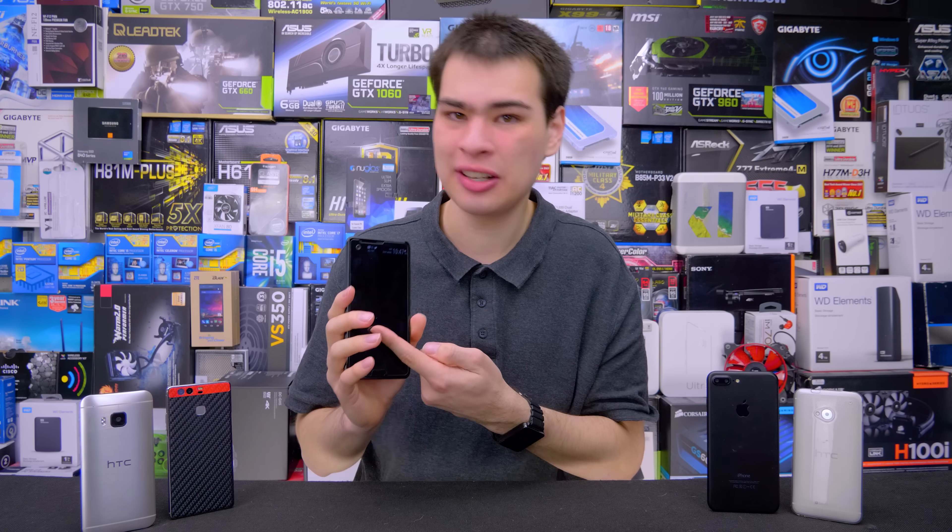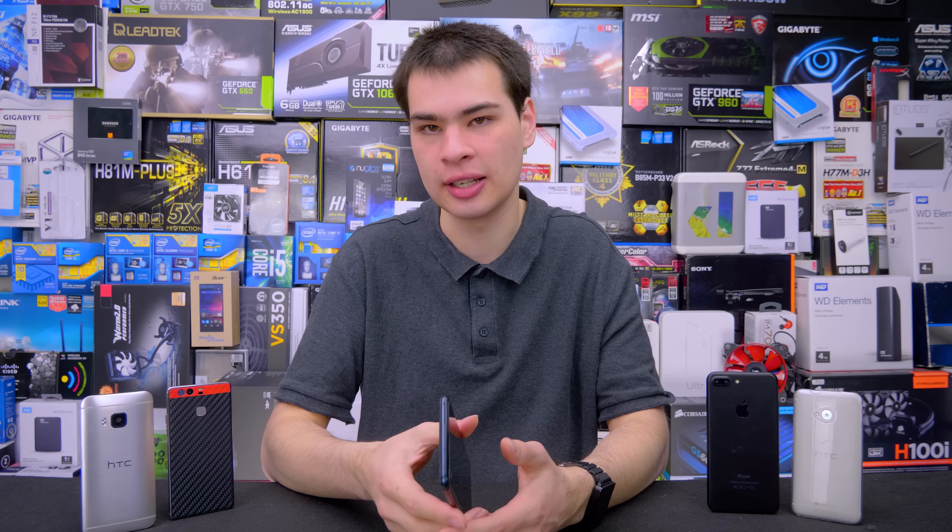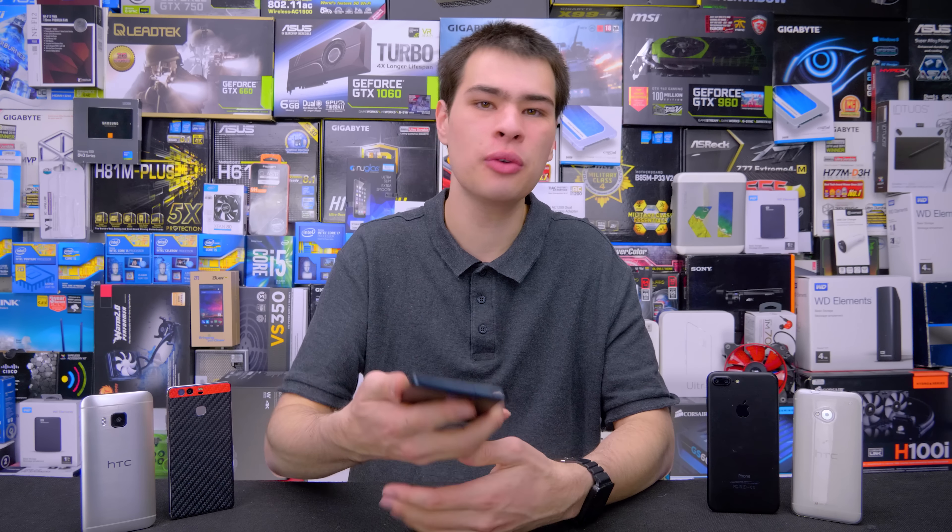TLDR: do you need a screen protector? Honestly, no, not really. With Gorilla Glass 5 and new technology such as Sapphire Crystal there really isn't that much of a need for it. However, if you are in a job or in a place where you might want to add some extra protection, grabbing a glass screen protector rather than a plastic one may be an option, or just putting on a strong and reliable case to keep your screen protected. At the end of the day screens are going to break if you drop them, so there's not really that much you can do.